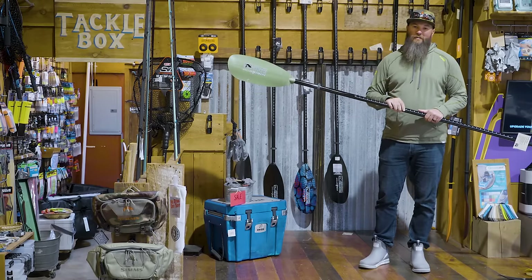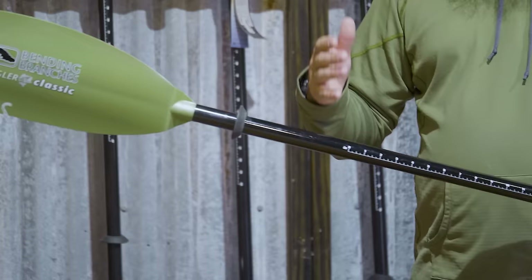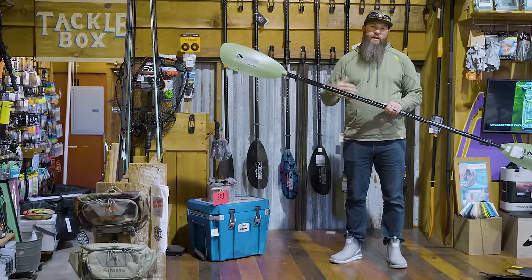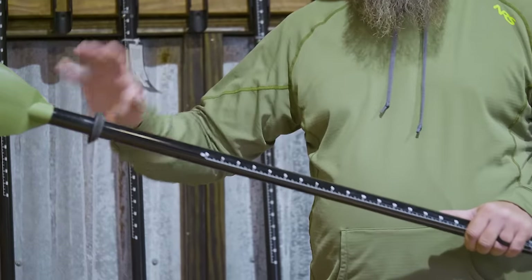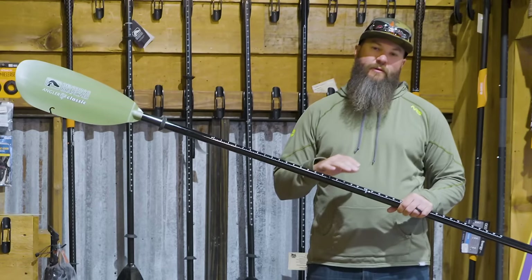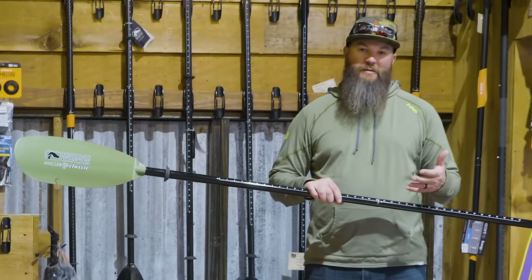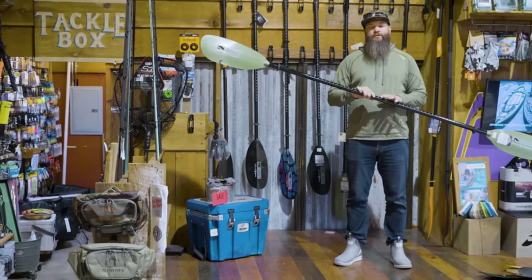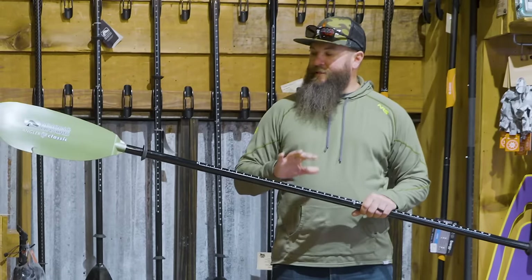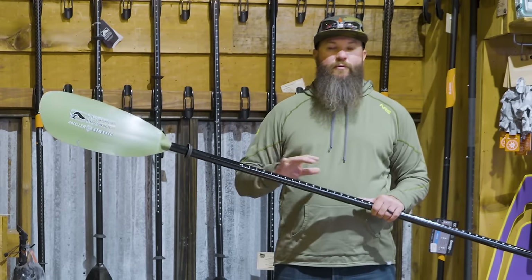As we look at these paddles, you'll notice they all come with a drip ring — some of those really low price point paddles may not have that. Essentially, as water comes off the blade and down the shaft, the drip ring stops that water from ending up in your lap, making you a lot more comfortable. They also have a snap button ferrule system, which lets you adjust the paddle to a few different angles — helpful when paddling in wind or just for comfort in your paddle stroke. Other options also allow you to adjust for length in case you have multiple kayaks or are moving from a high seat to a low seat.